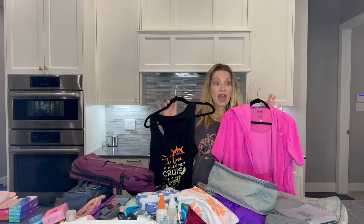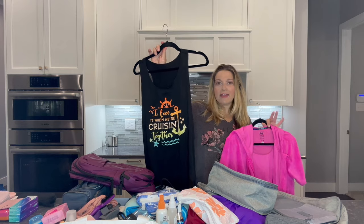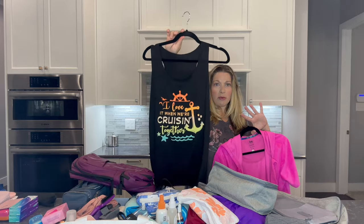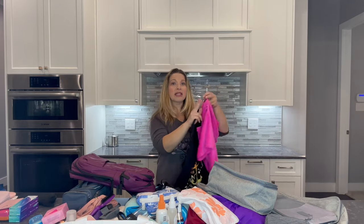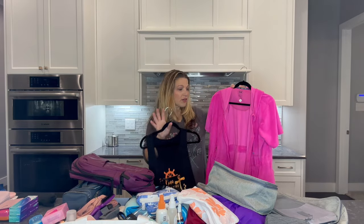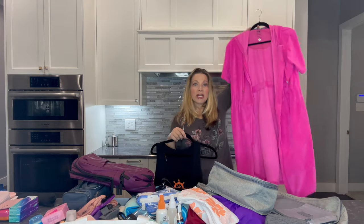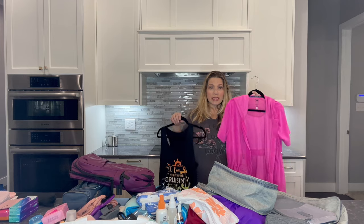The first thing I'll be packing is swimsuits and cover-ups. This is a tank that my friend bought us to travel together with — she wanted to wear it as a cover-up. Then I have this zip-up cover-up that has a hood on it as well. It's made out of a terry cloth material, bright and vibrant, and it's a good length — really nice and long. I think it's going to be comfortable to use as a cover-up.